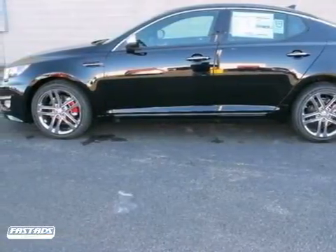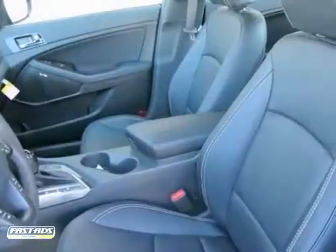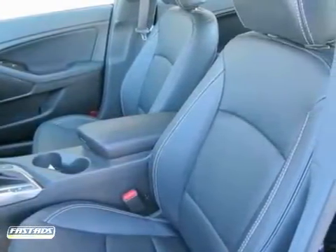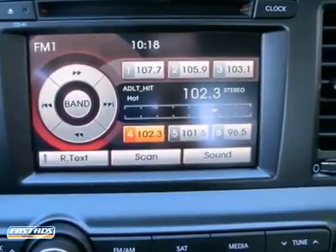This 2013 Kia Optima SX is represented in ebony black. Fuel efficiency comes in at 34 miles per gallon highway and 22 city. It features a warranty, push-button start, a multifunction steering wheel, power windows, locks and mirrors, and a sunroof.